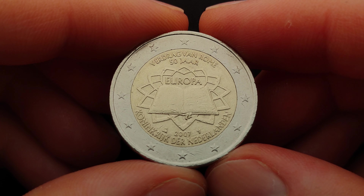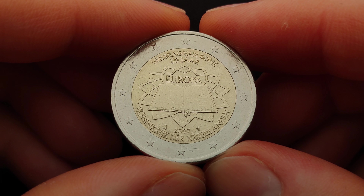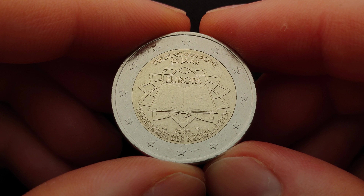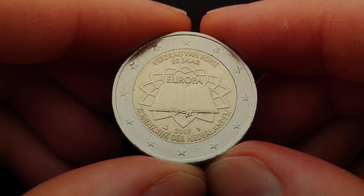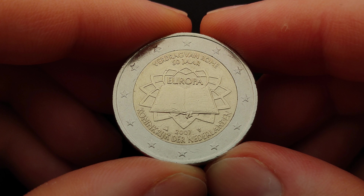This coin was released in 2007 with an issuing volume of approximately 87 million coins among all European countries. The version right here was issued by the Royal Dutch Mint with an issuing volume of 6.5 million coins.